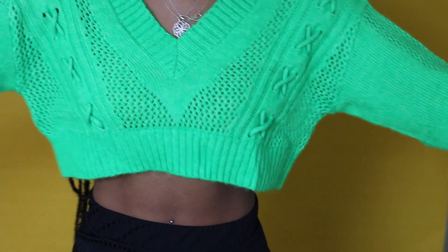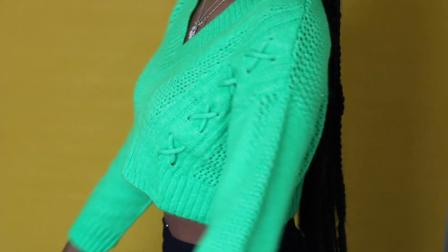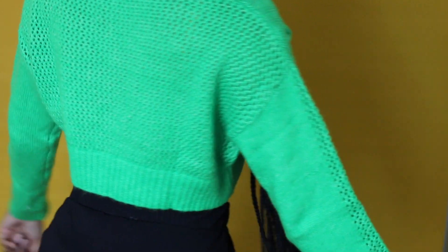This next sweater is called the Felician Cable Detail Crop Sweater in green for $15.95 in a size 6.